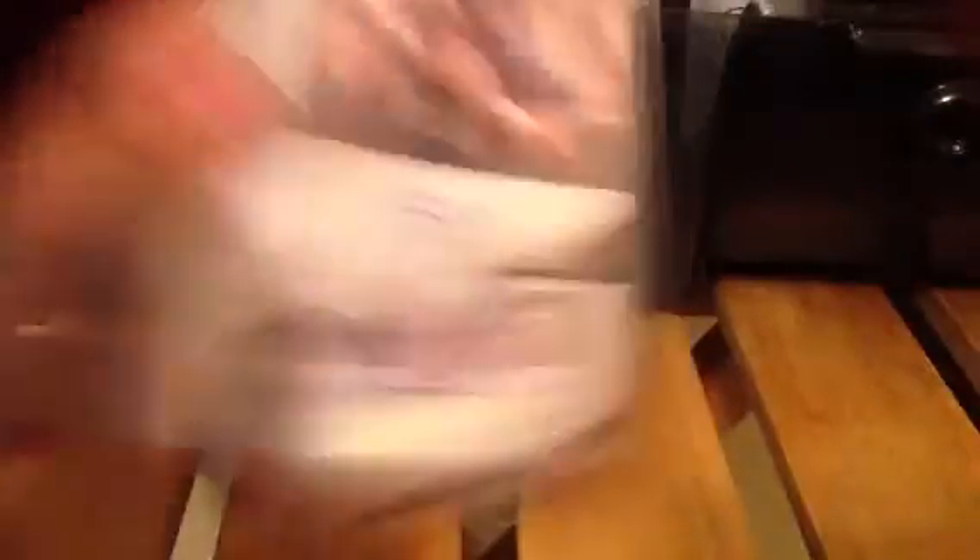Devin Thomas auto. Out of 144 Mike Jenkins auto. Out of 1199 an Eric Ainge auto. Derek Harvey and Andre Codwell dual auto. Kenan Burton and Andre Codwell dual auto. John David Booty autograph. Darnell Robertson autograph. Justin Keller and John Carlson dual auto. Tywon Jones auto out of 50.